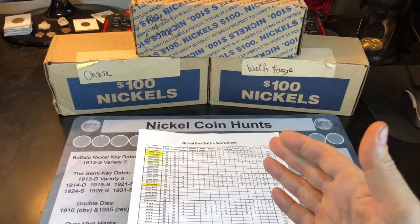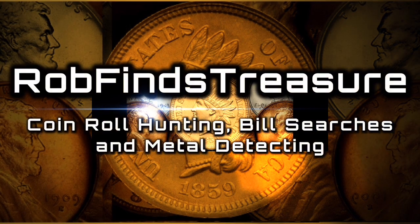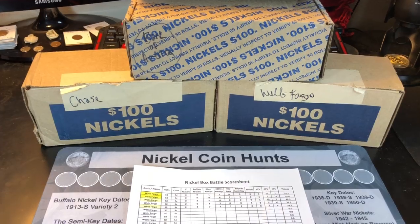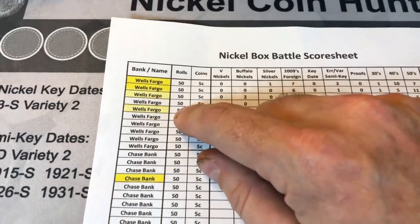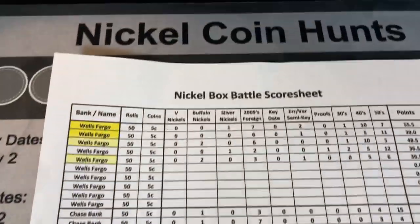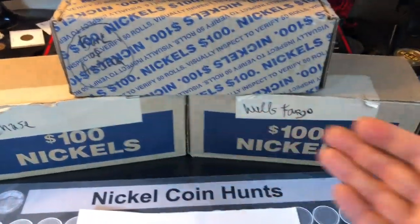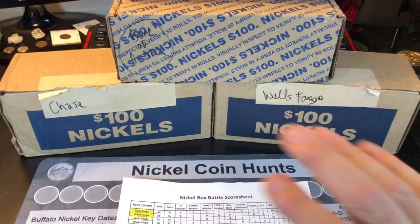It's hard to believe we're already on round six of the bank box battle series for nickels. Wells Fargo has been really taking control, winning four of the first five rounds. Chase snuck in a round and B of A has completely struggled — only one buffalo nickel and two war nickels in the first five boxes. We'll do it in order of worst to first: B of A, then Chase, then Wells Fargo.